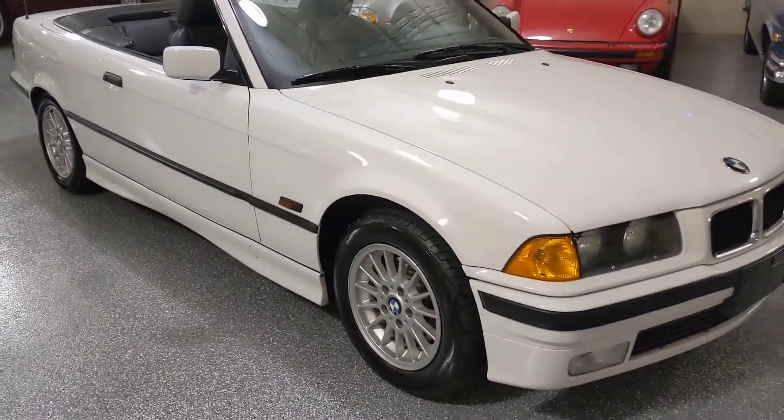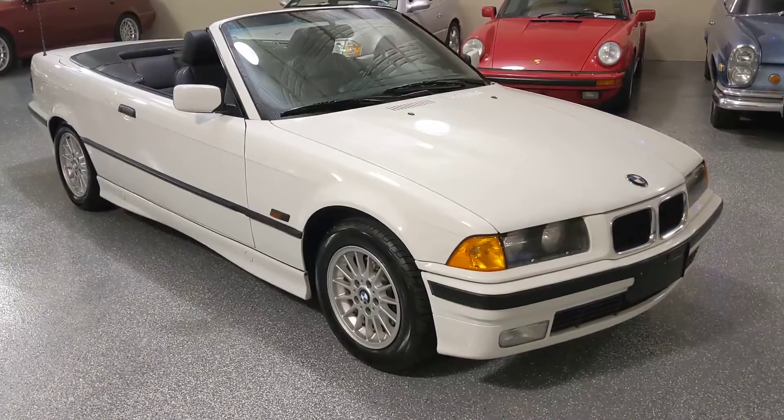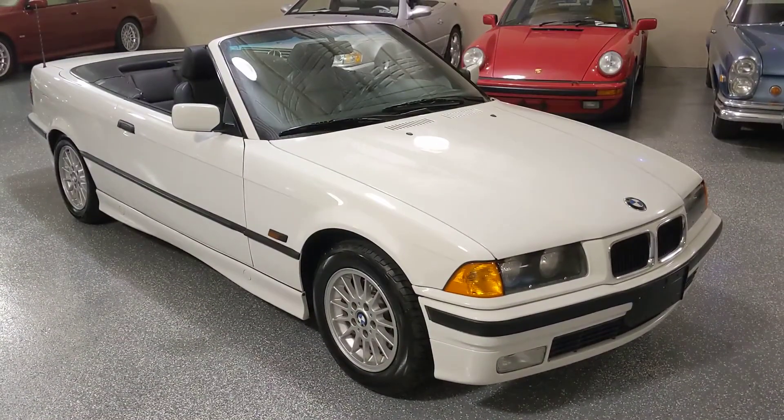Beautiful BMW 318i with super low miles. Thank you for looking in — give us a call. We'd love to tell you more about this vehicle.